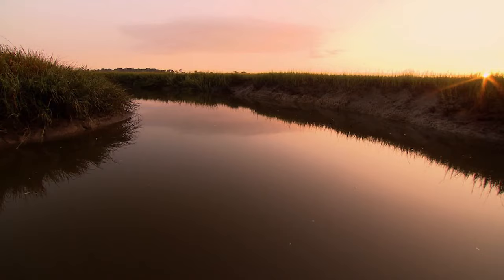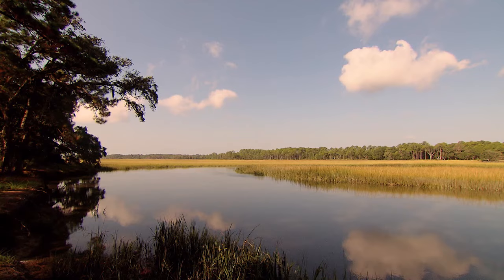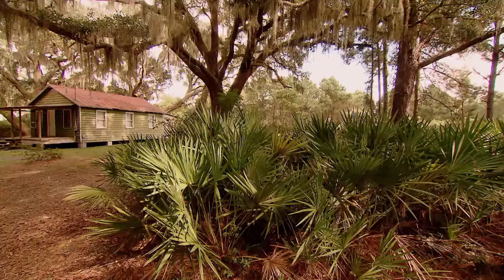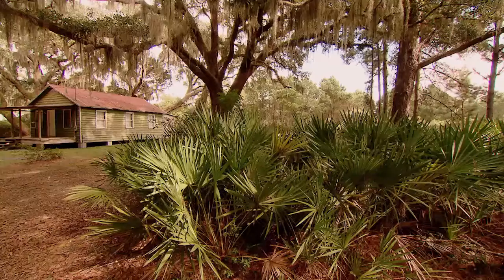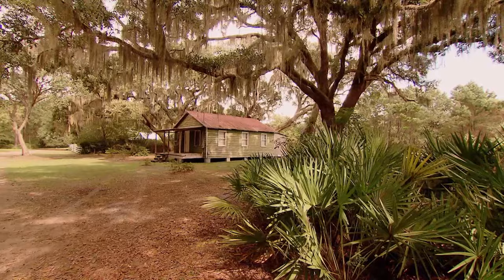Sapelo Island is still home to direct descendants of slaves purchased and brought here to work on plantations. They did everything — literally everything was done by the power of my ancestors' backs. They dug irrigation canals for rice and worked in the hot sun to harvest the crops. The Civil War ended the plantation era, and former slaves bought property on which their descendants still live today.